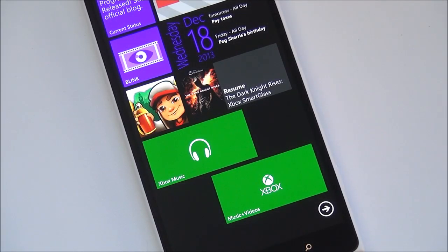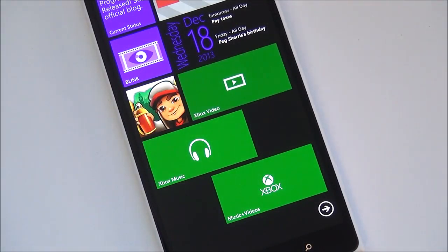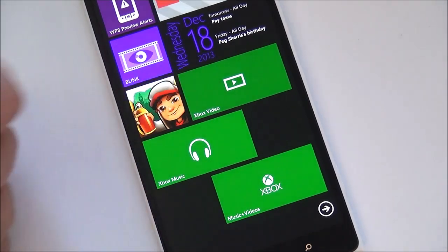Hey everybody, Daniel Rubino here at Windows Phone Central. Got a quick peek for you guys here at the new Xbox Video and Xbox Music apps that just both launched on Windows Phone 8 this morning, and you can see the video app here.